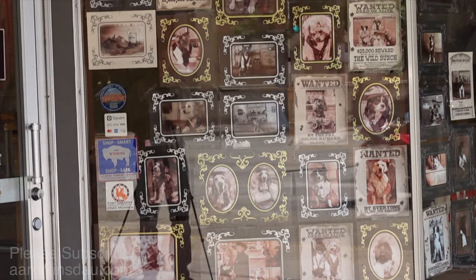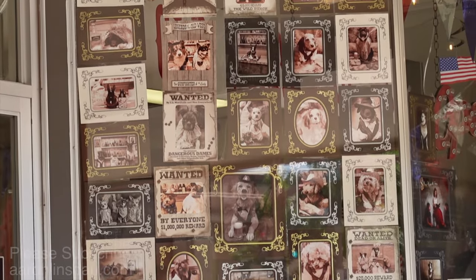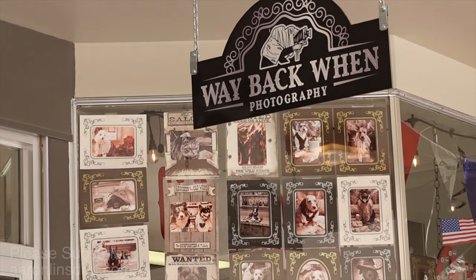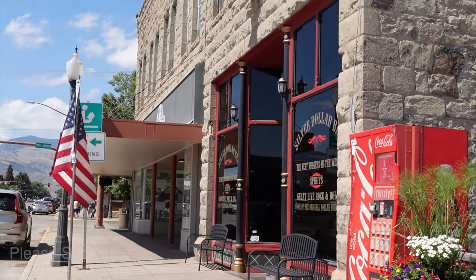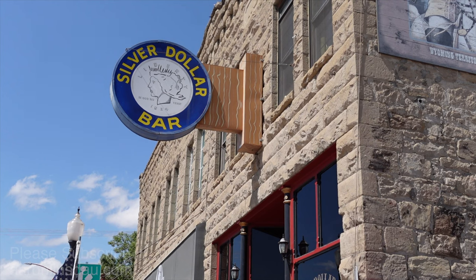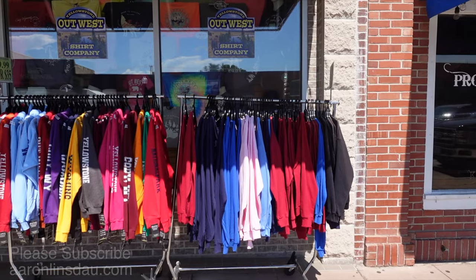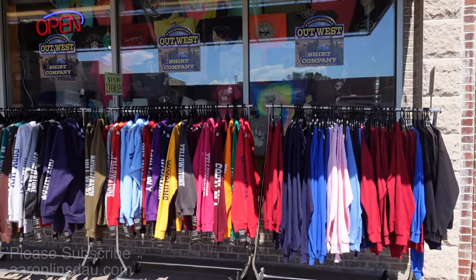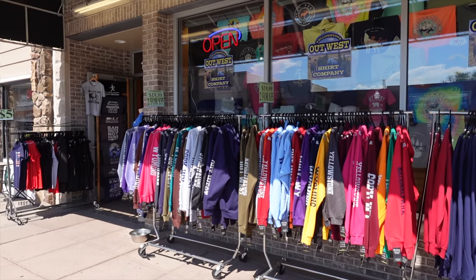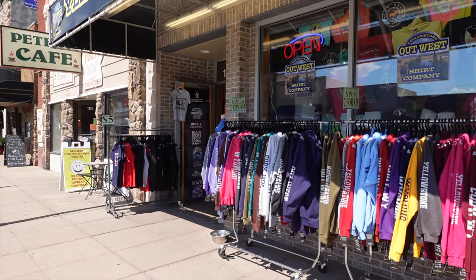If you like those old-fashioned photos, the Way Back When Photography Shop is a great place to come and get your cowboy on. The Yellowstone Out West Company has no lack of Cody, Yellowstone, Wyoming, and National Park shirts for you to get your t-shirt on.